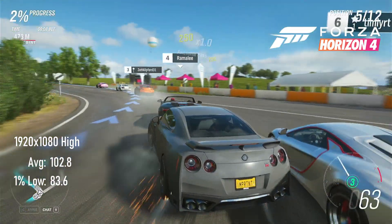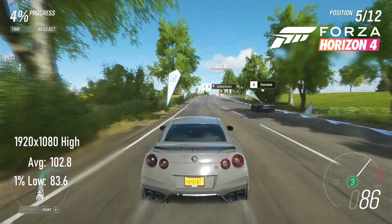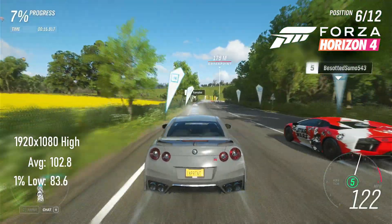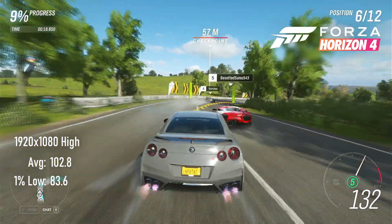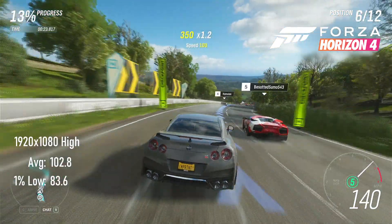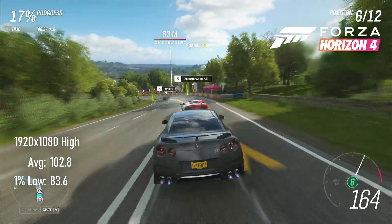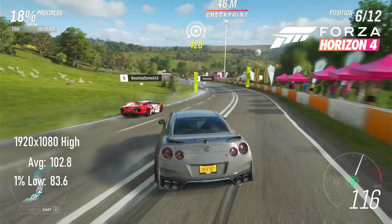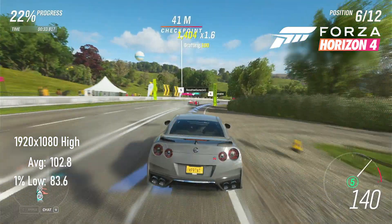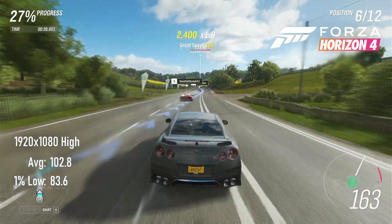Forza Horizon 4 also keeps pace nicely with the RX 480, roughly equaling its average with a score of 102, but with 1% lows down to 83 — almost 4 FPS lower than Team Red. I mean, I don't know how Nvidia came back from this humiliation.